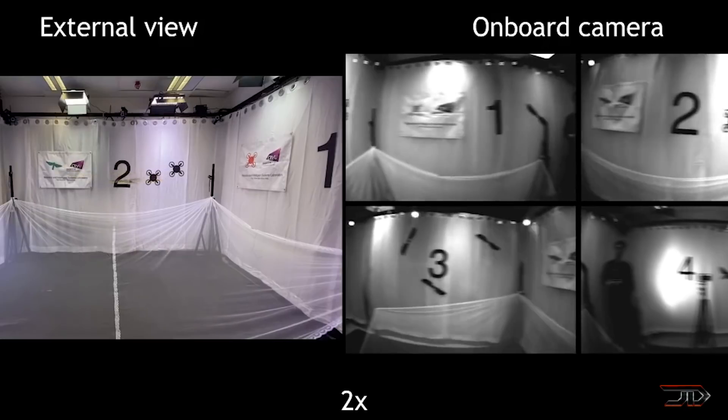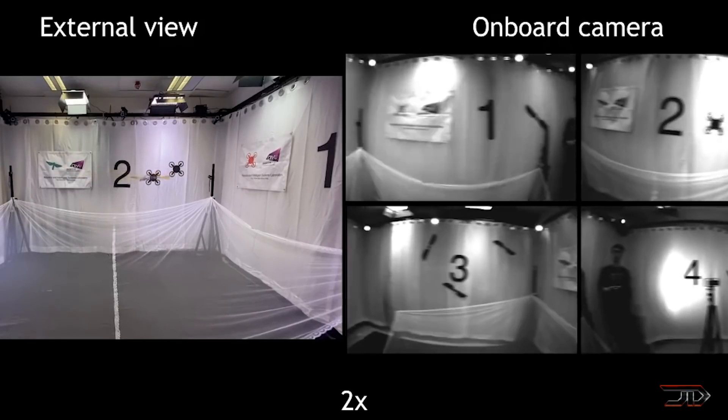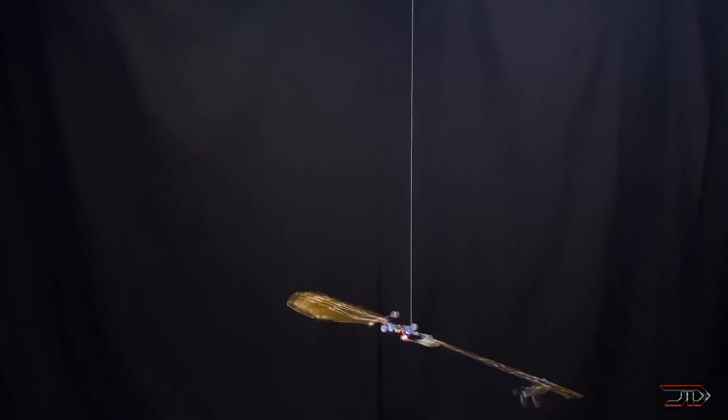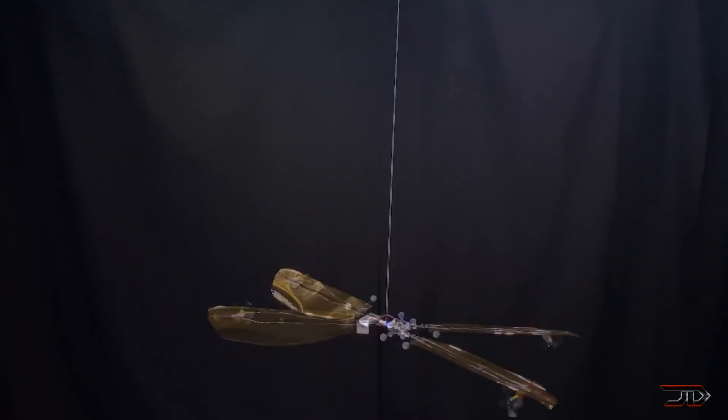But more importantly, I would like to know what you think about all these different types of drones. So please leave a comment, like the video if you enjoyed it, and also make sure to subscribe to my channel.